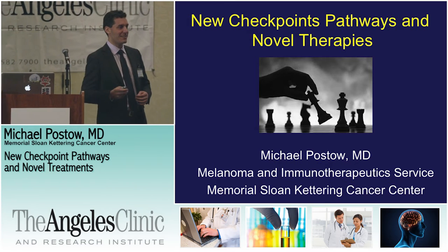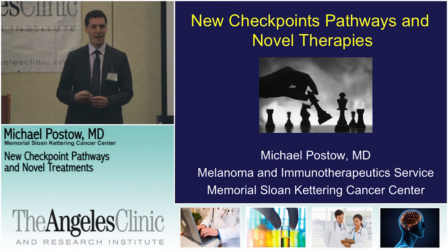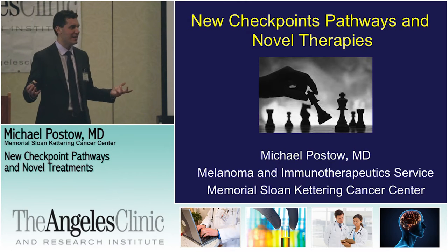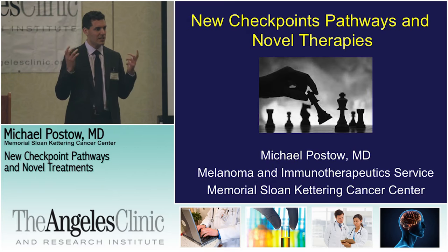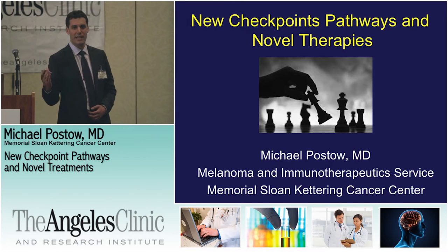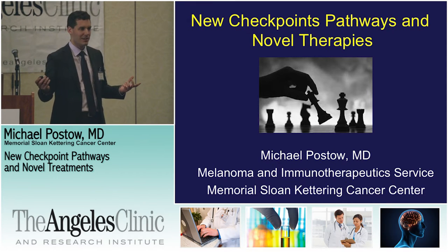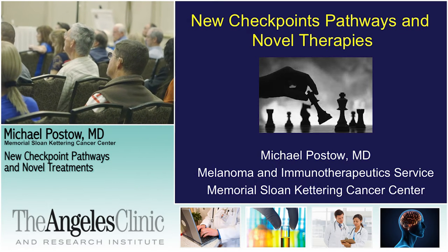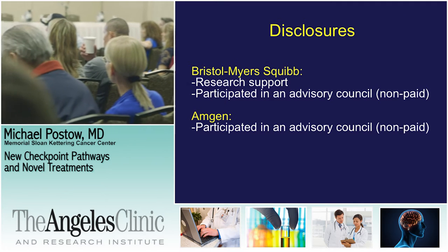I'd like to thank Dr. Hamid for having us here, and thank you all for your attention. It's a real honor to be speaking with everyone today about all these exciting advances we've been seeing and hearing about all morning. Some of this will be a bit of a review in concept, but then we'll take it to another step — what's new, what's on the horizon, what are the next targets going to be. This talk will be on new checkpoint pathways and novel treatments.